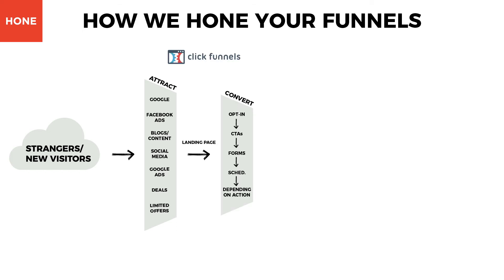We then try and convert those visitors into leads using HubSpot CTAs, landing page forms, and appointment scheduling to give your sales team an opportunity to reach out. After your leads have been captured, we try and close them into customers through sales enablement, automation, and platforms like HubSpot Sales and Salesforce.